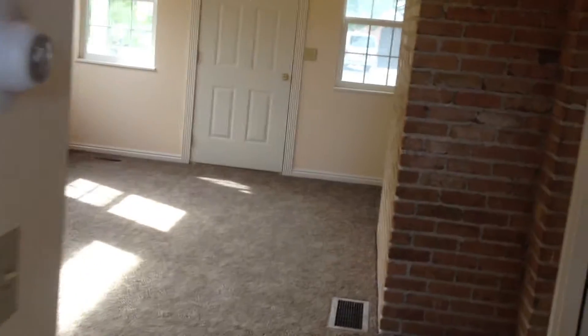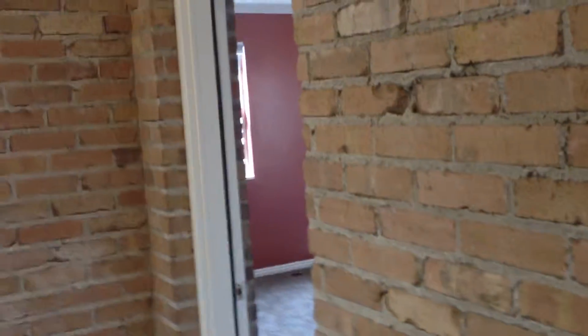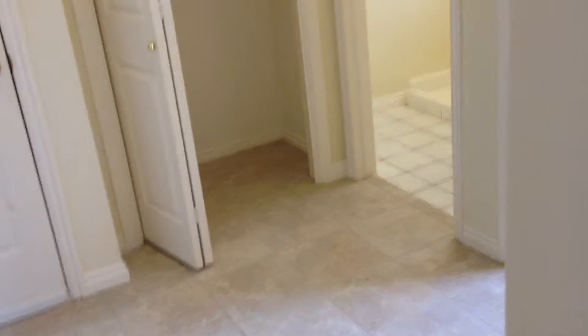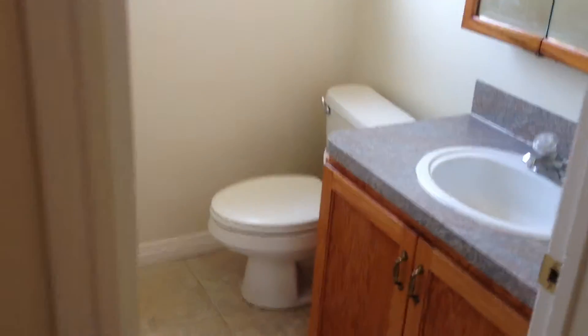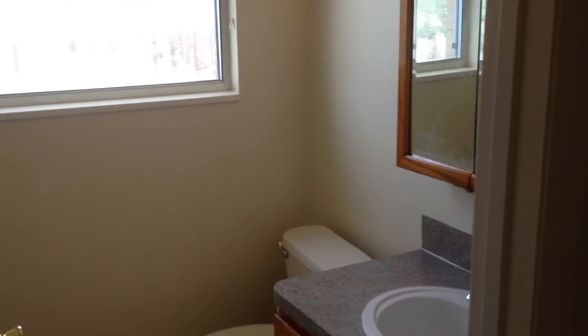We're going to go back into the main part of the home — just the family room. We already showed you the kitchen. There's a door right here so you can shut it if you want to hide your laundry if it's not done when your friends come over. Here's another bathroom with a toilet and lights — a half bath.